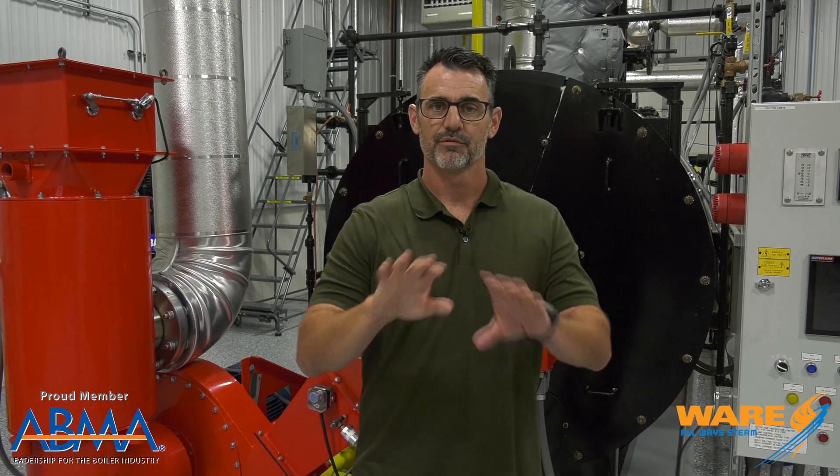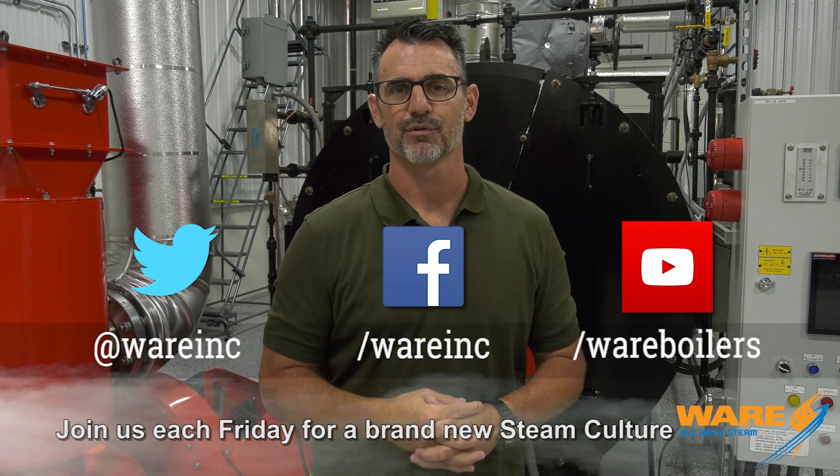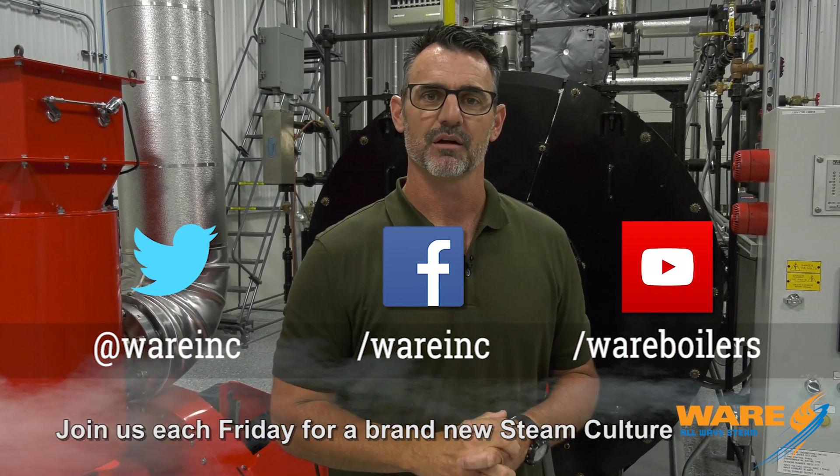Right here on Steam Culture, you have learned about the steam-powered combine. Go Google it — but before you do, now you know how it works. Stop by our place because we've got stuff for you each and every week to learn about things. That's what we're after. Thanks for joining us. See you next week.